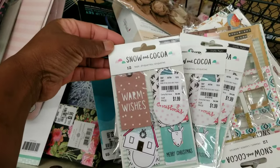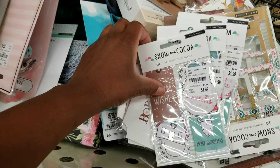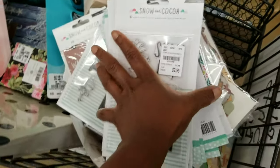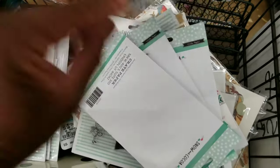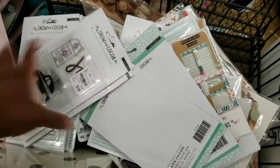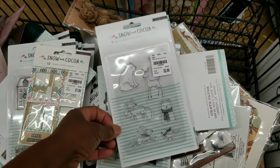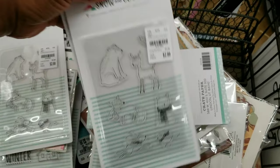More coordinates of Snow and Cocoa, $1.99 — these are tags. And check out this Snow and Cocoa stamp set. Check out this set for $2.99. And then these frames for $1.99. And look at this stamp set — you have your winter creatures.